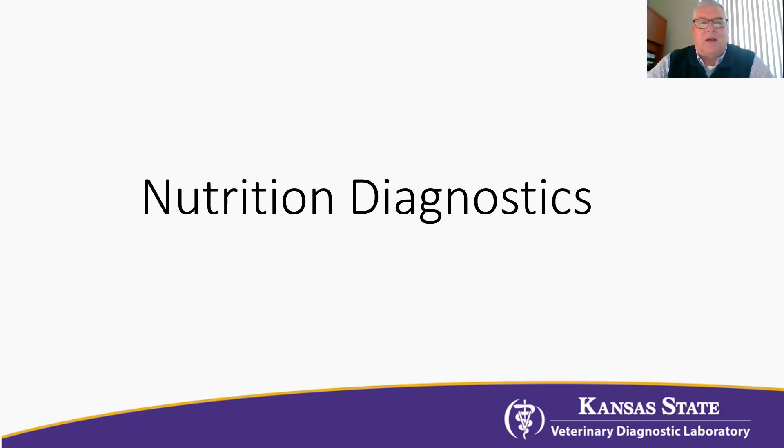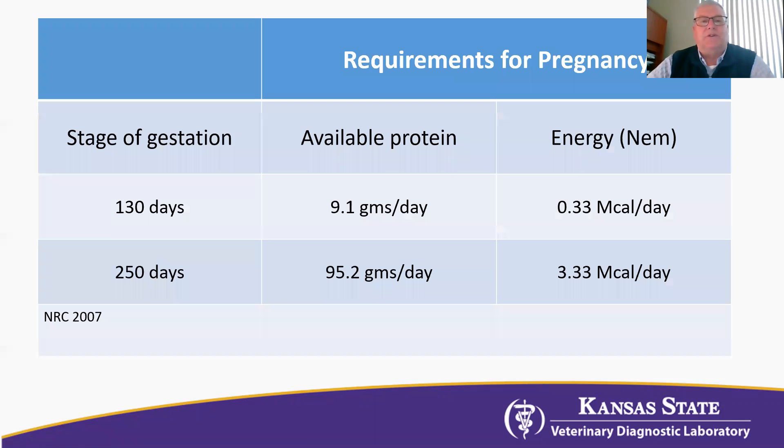I want to go through a couple of things that veterinarians and producers can do to diagnose the energy and protein dietary level of the animals as they're in the third trimester of gestation.